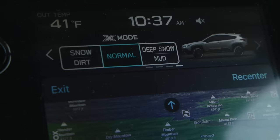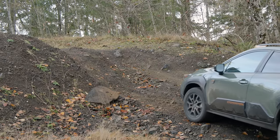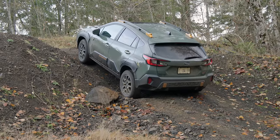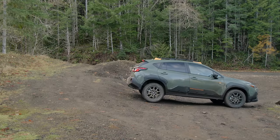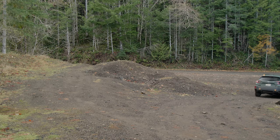For the sake of science, I think we need to do that again. This time I'm going to do X-Mode Snow and Dirt, and we'll see how much more aggressive the wheel braking is. It is much better. The Snow/Dirt X-Mode is the same as on all Subarus with X-Mode. The enhanced X-Mode on this Wilderness is Deep Snow and Mud, but we didn't really need more wheel spin — we just needed more power distribution than standard symmetrical all-wheel drive provides.